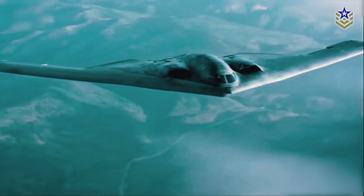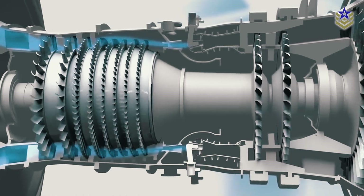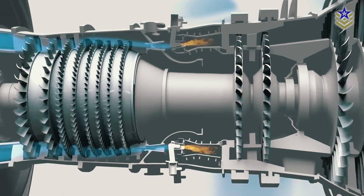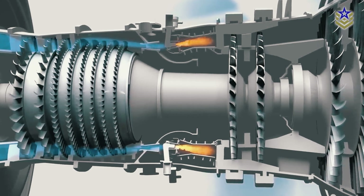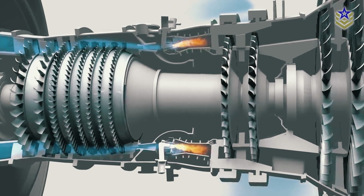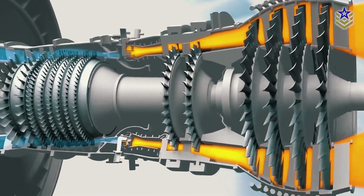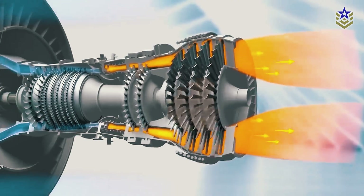The key feature of the Shepard program is its hybrid electric propulsion system. Unlike traditional jet engines, which burn fuel to generate thrust through gas turbines, this system burns fuel to produce electrical power. This power then drives fans that create thrust. The advantage is that the aircraft can operate more quietly, especially in critical phases of flight.